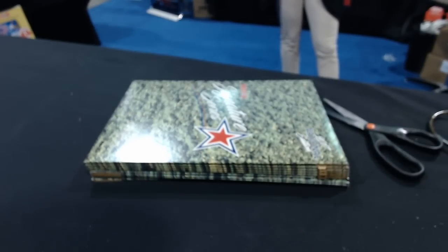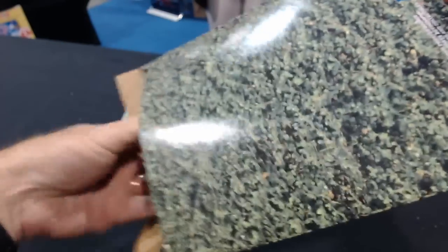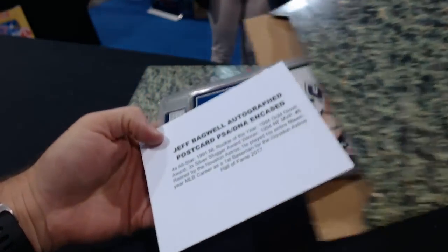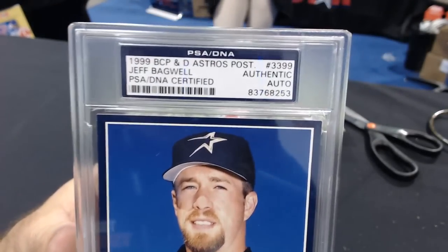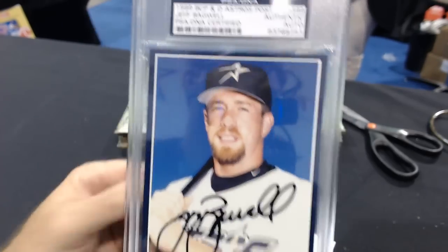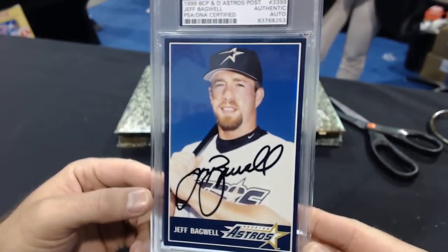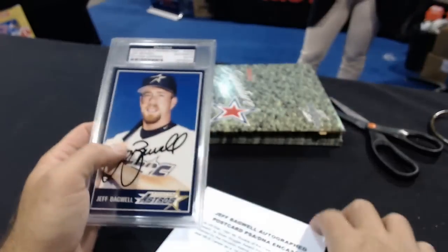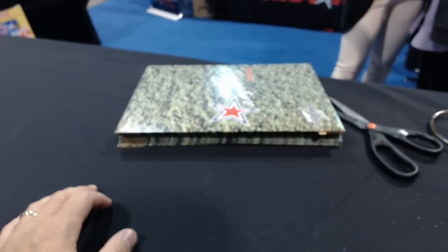Number one is Shooter. A Jeff Bagwell — 1999 Astros, PSA DNA certified slabbed auto. Good bold ink and butter. They have a card that goes with it to show you. Jeff Bagwell, number two — Stoney.